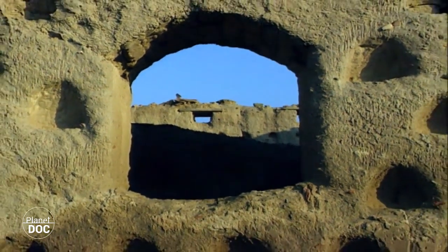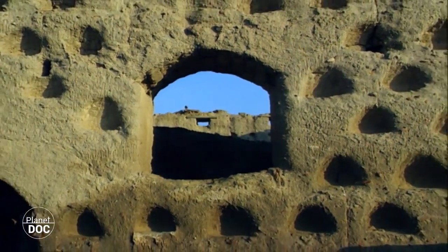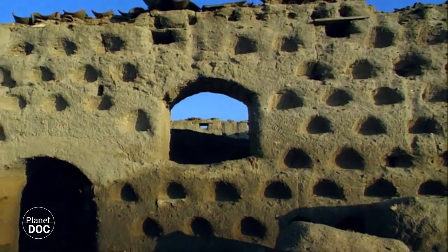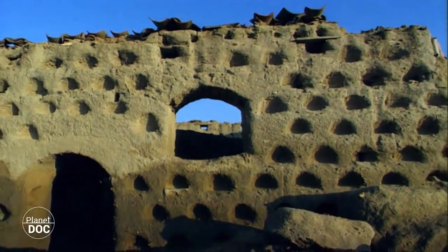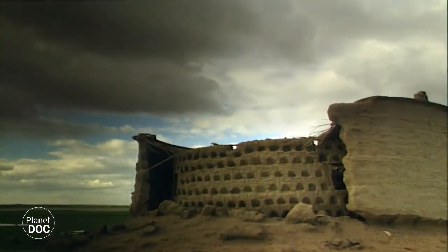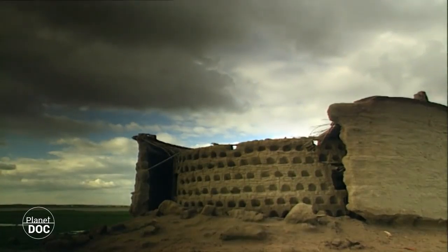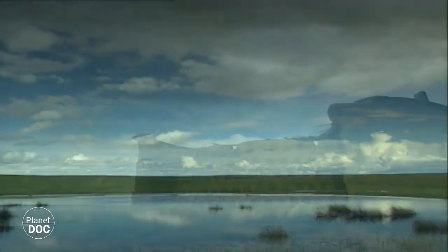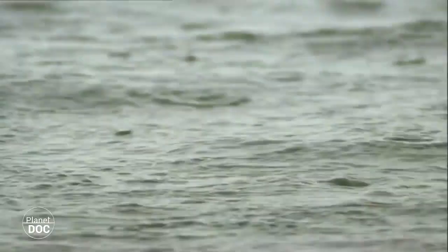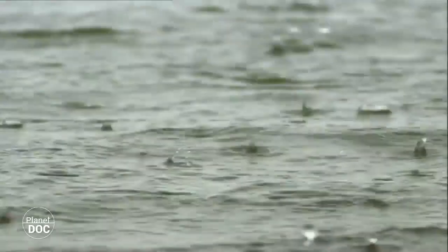The times when the salt flats were the main source of income for the region are long gone. Today they have no economic value, but they have acquired an enormous ecological value instead — a value which becomes evident with the start of the autumn rains. After a summer in which they have almost completely dried up, the salt flats fill up with water again. Nature is preparing them for the arrival of their winter guests: the birds.